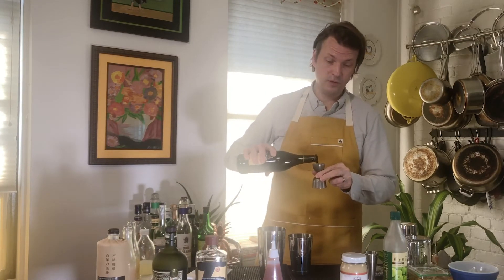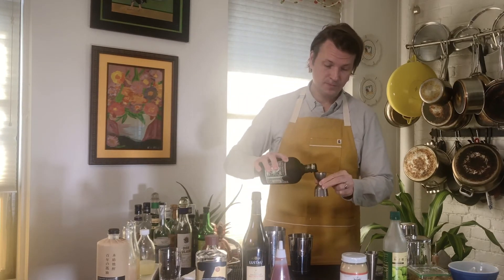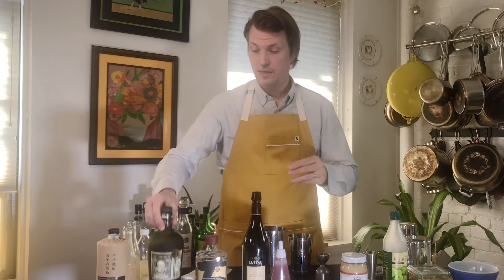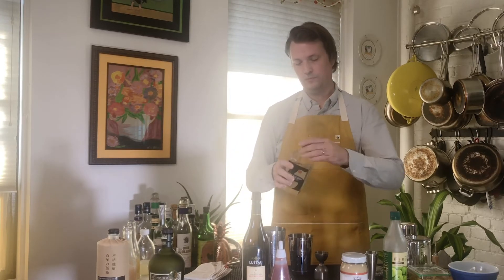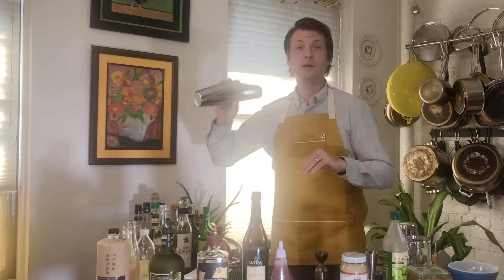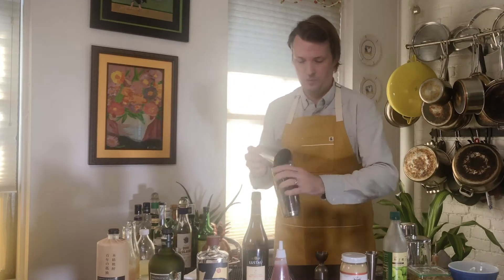Half ounce of the Lustau Los Arcos Amontillado sherry. Then we'll split the base again with Diplomatico Exclusiva Reserva, one full ounce. And then this delicious barley genshu. Dry shake first, make sure everything is nicely combined. Then we'll add ice and shake. So I've got this fizz glass right here and some black sesame that I'm going to use as a garnish.